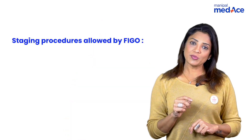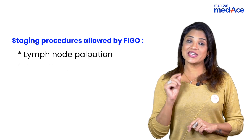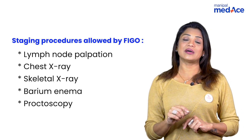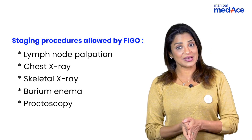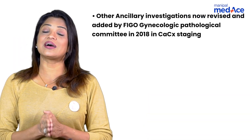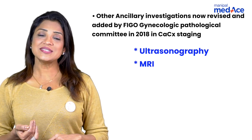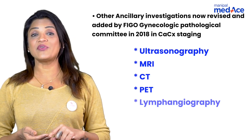These investigations and examination procedures were included in the FIGO staging and classification of cervical cancer. Apart from this, lymph node palpation, chest X-ray, skeletal X-ray, barium enema, and proctoscopy were included. In 2018, ultrasound, MRI, CT scan, PET scan, and lymphangiography were added as ancillary investigations.